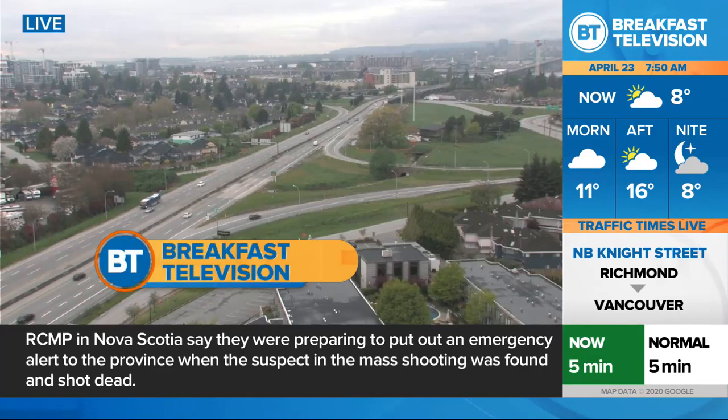More changes were announced to the Canada Emergency Response Benefit yesterday in an effort to help students through this difficult time. Here to break it down for us is financial expert Leslie Ann Skorji. So students are now eligible for some money every month from May to August. Tell us more about this.